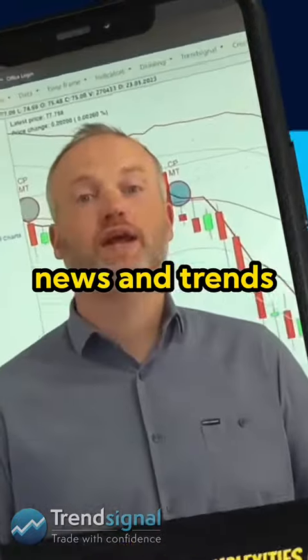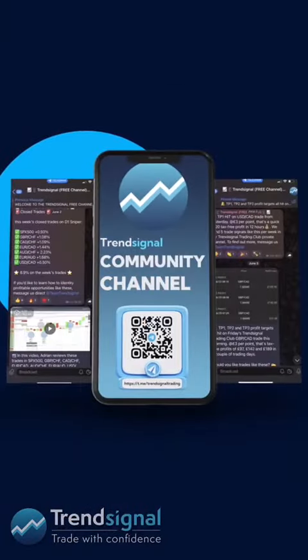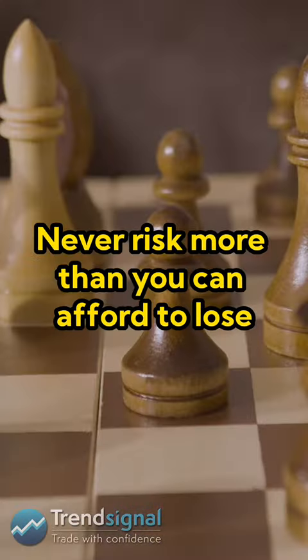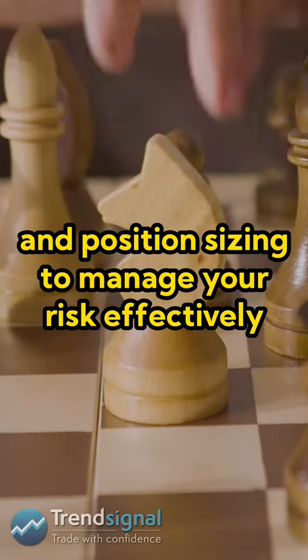Number two: research and education. Knowledge is power. Make sure you're up to date with the latest market news and trends. A great resource for this is to follow our Trend Signal community channel.